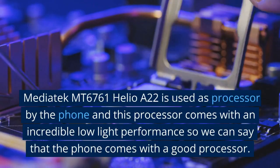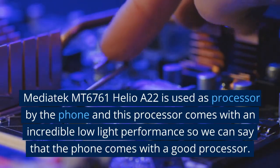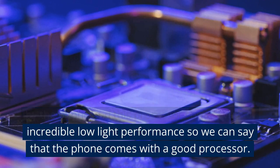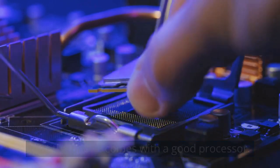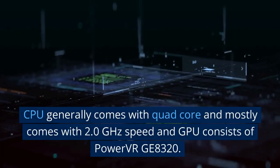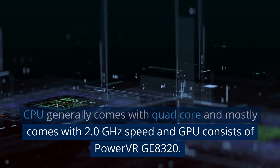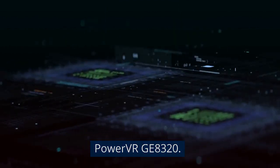MediaTek MT6761 Helio A22 is used as the processor and it comes with incredible low light performance. The CPU comes with quad-core and mostly runs at 2.0 GHz speed, and the GPU consists of PowerVR GE8320.